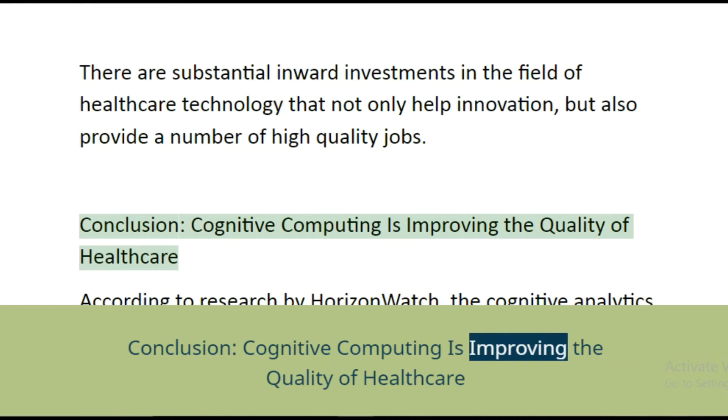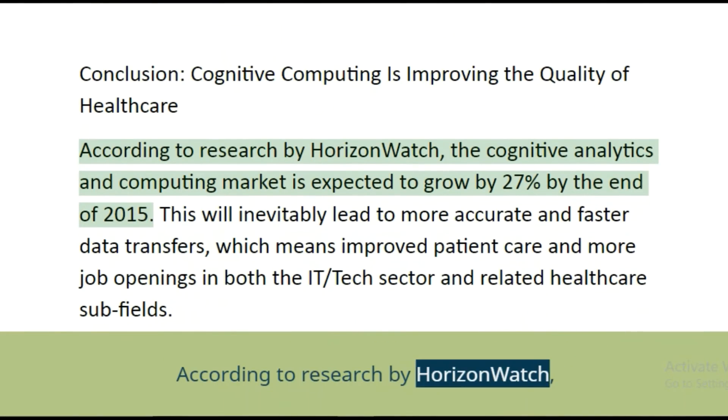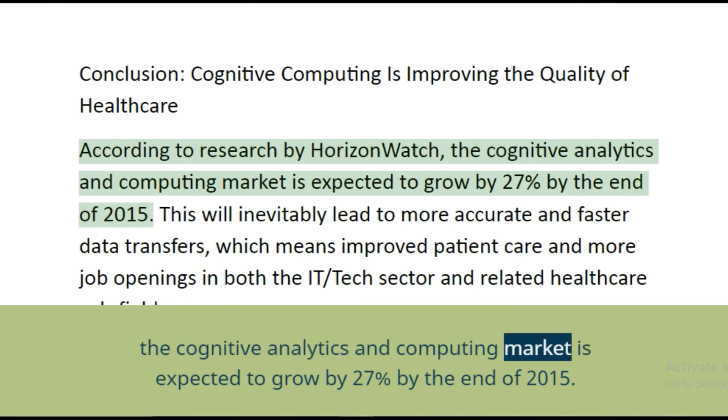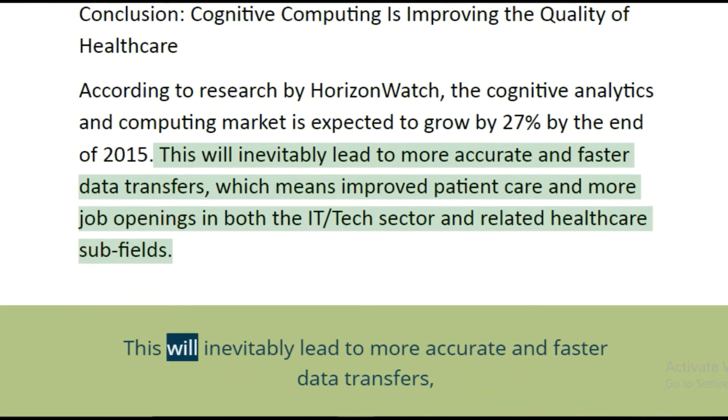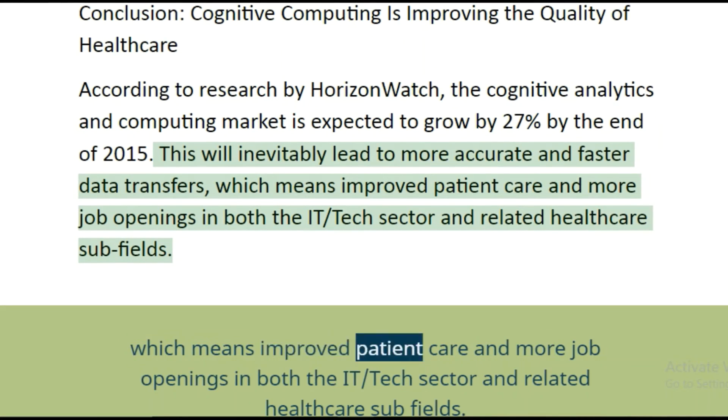In conclusion, cognitive computing is improving the quality of healthcare. According to research by Horizon Watch, the cognitive analytics and computing market is expected to grow by 27 percent by the end of 2015. This will inevitably lead to more accurate and faster data transfers, which means improved patient care and more job openings in both the IT tech sector and related healthcare subfields.